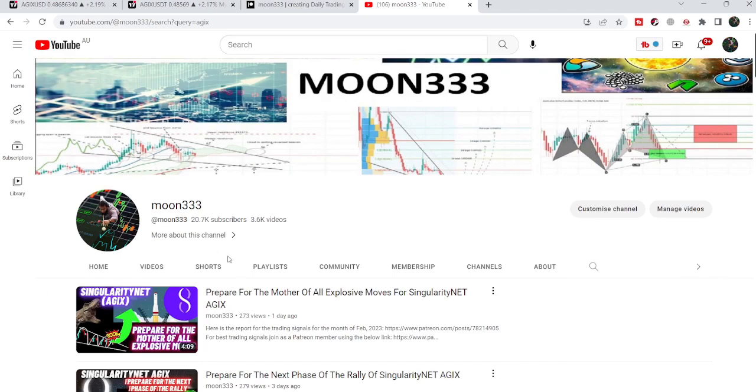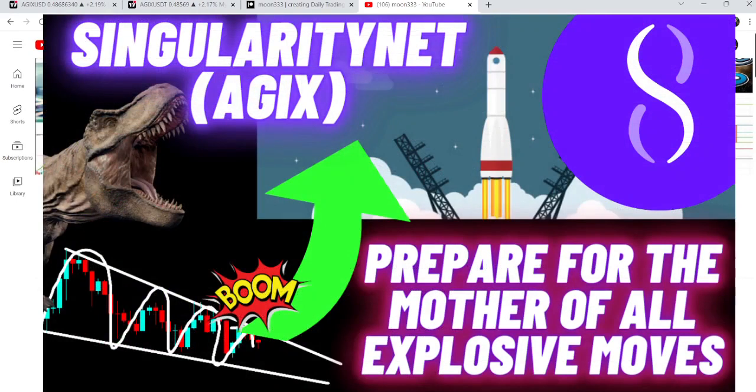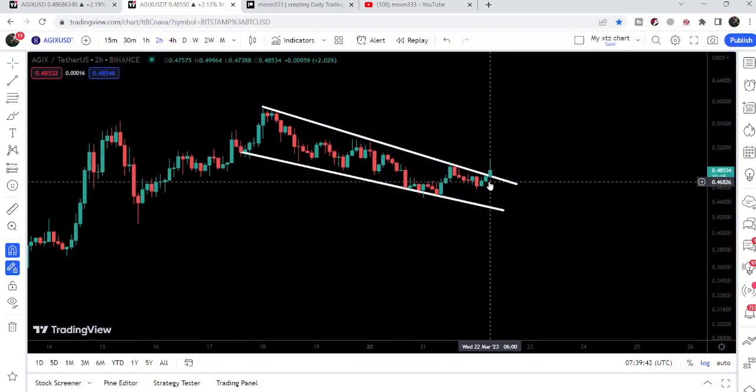In my previous video, we were watching that AGIX had formed another falling wedge pattern and I was telling you that soon it could break this pattern out. And now, if we take a look at the live chart, we can see that it is breaking out this falling wedge pattern. By the way, this pattern is on the two-hour time frame chart.